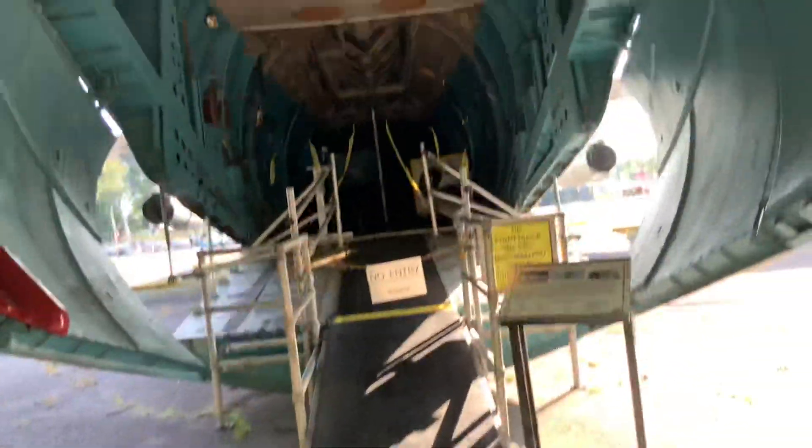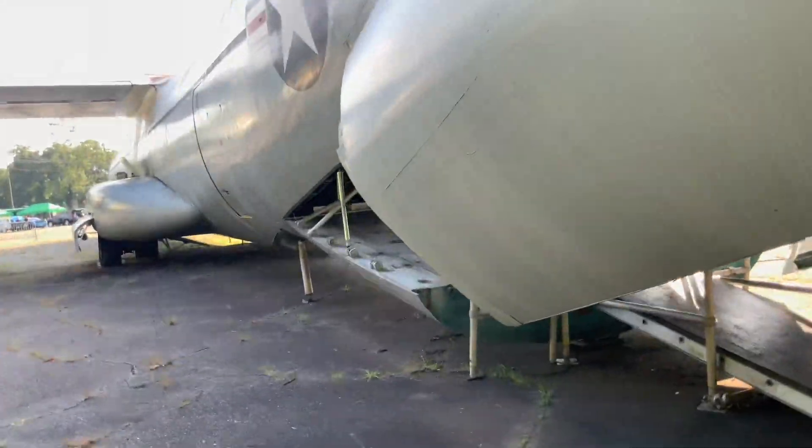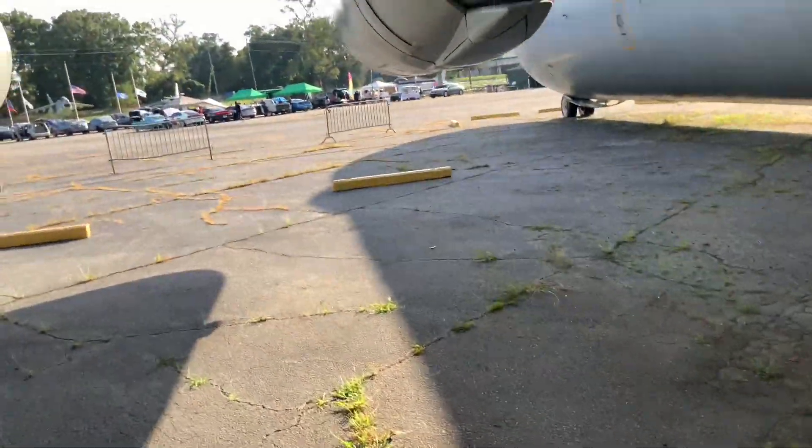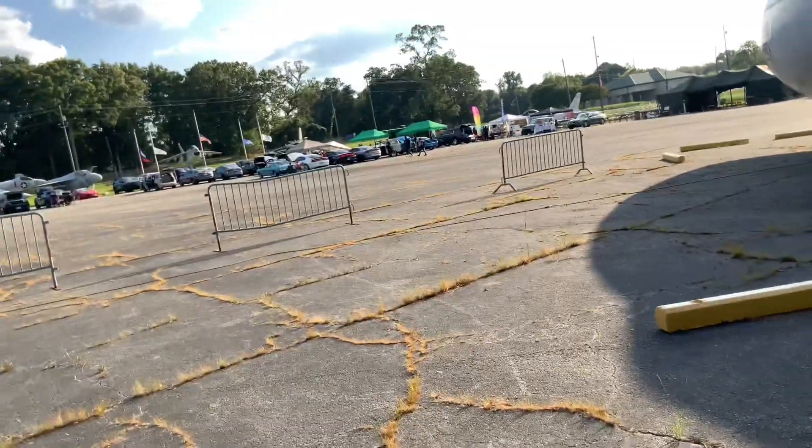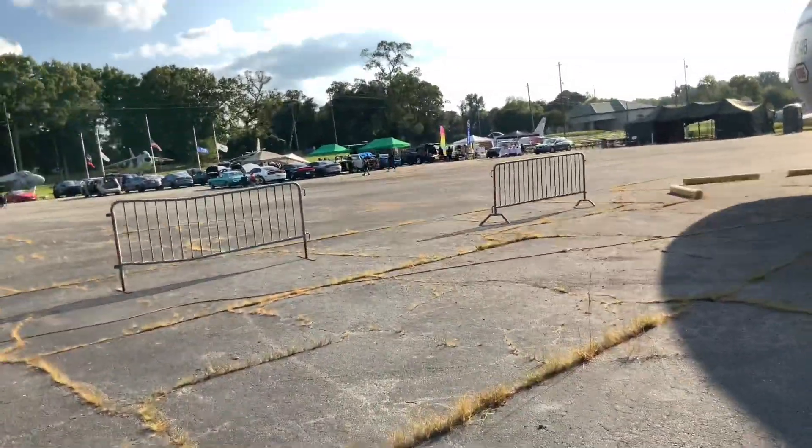Forget the Boeing 747 - this is a real monster plane right here. I mean, how cool is that - having a car show right in the middle of an air base. That's pretty neat. There's something you don't really see every day.